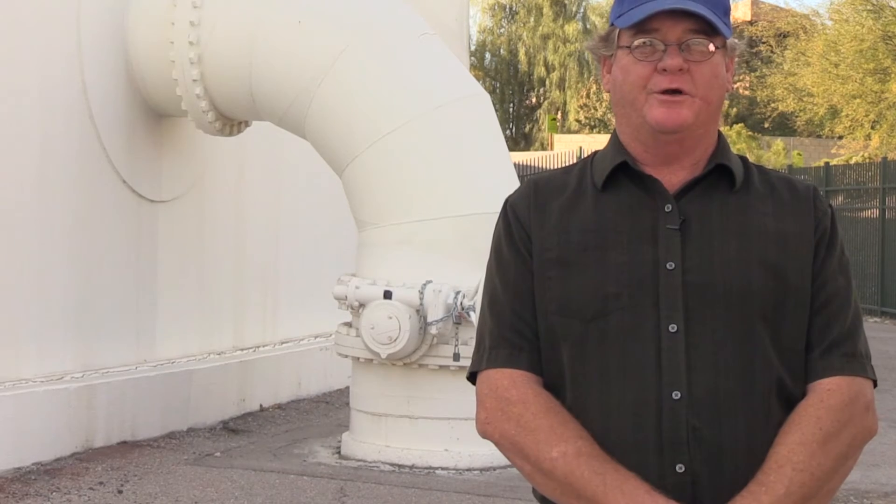Hi, I'm Dale. I'm the corrosion control engineer for the Las Vegas Valley Water District, and this is how I make water work for you.